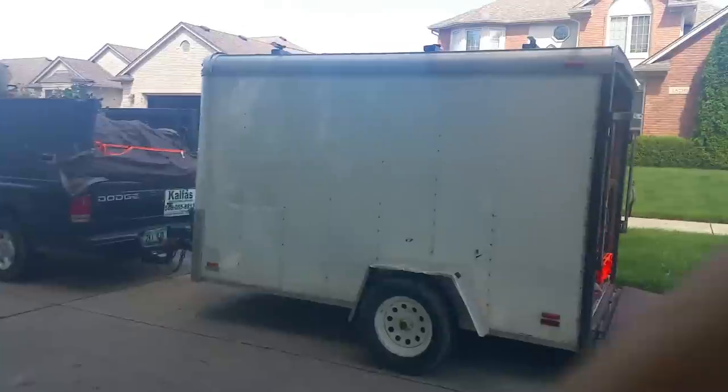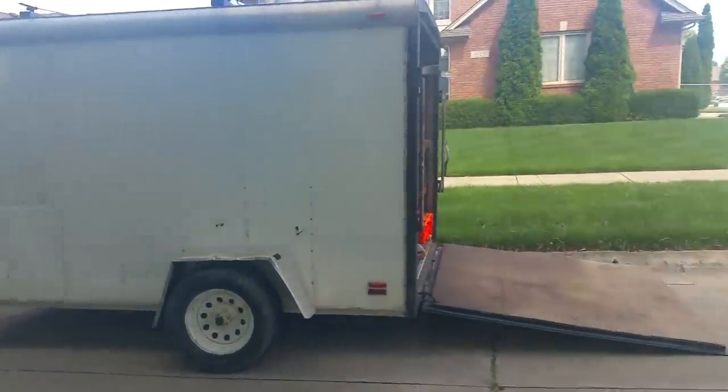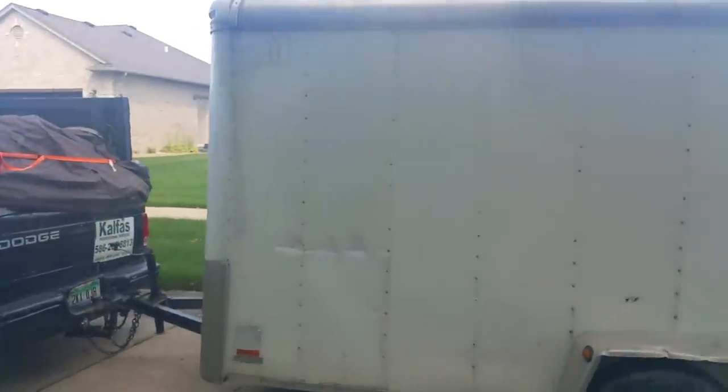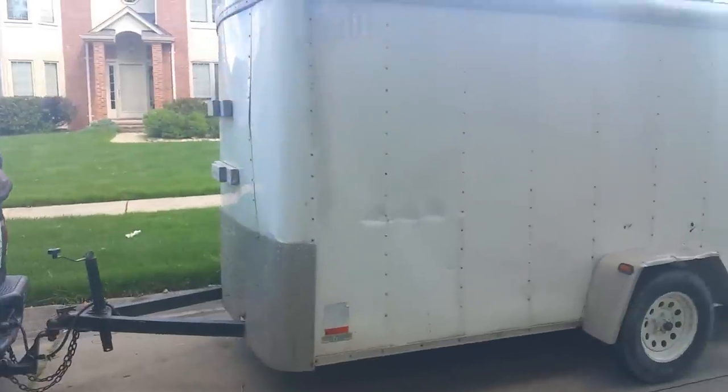This trailer here — we're gonna get a vinyl wrap soon — this is a 12 by 6 cargo trailer with a drop-down gate. These are usually two grand on Craigslist. I found this for seven hundred and fifty dollars. I called the guy over and over and went there and got it.